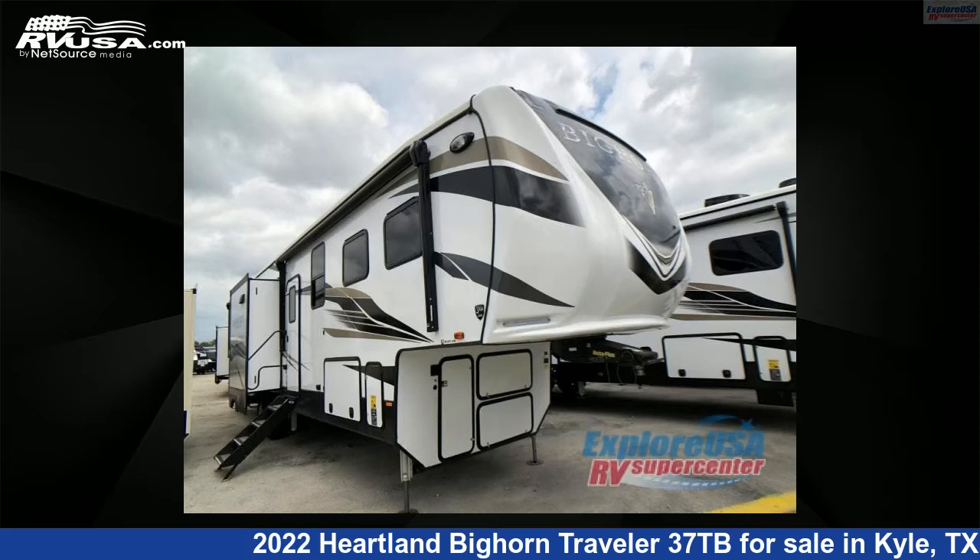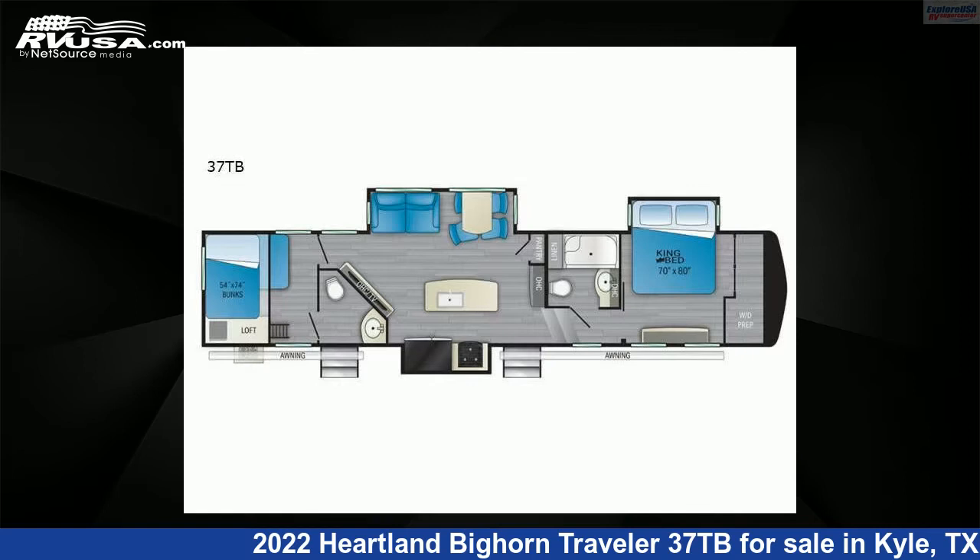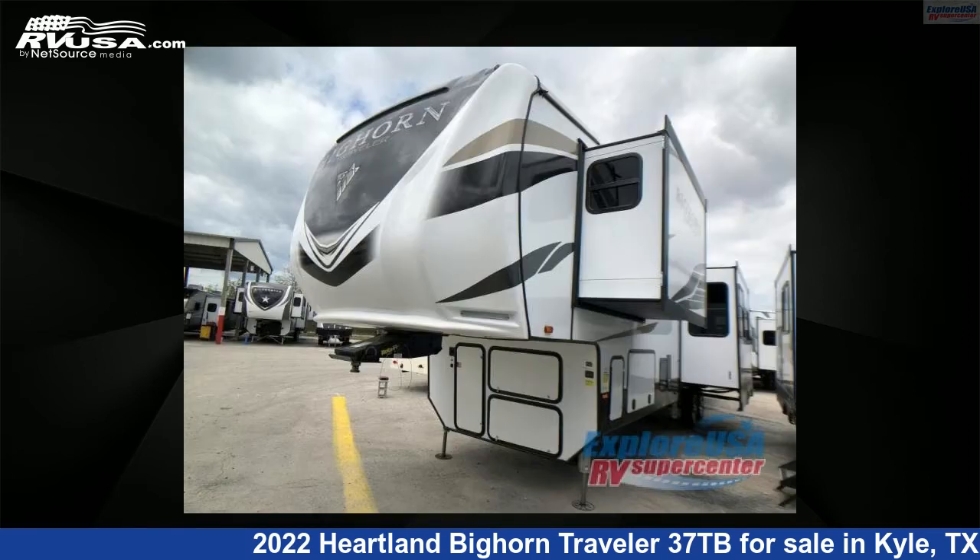This 2022 Heartland Bighorn Traveler 37TB is a fifth-wheel RV. It is located in Kyle, Texas, 78640 and is offered for sale by ExploreUSA RV Supercenter, Austin, Texas.